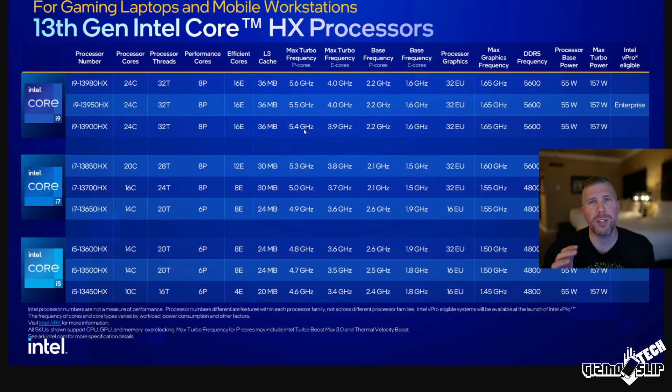Next up, we have the highest performance CPUs from Intel: the 13th Gen HX processors, with the top being the i9-13980HX. This has 24 cores and 32 threads — an absolutely insane amount. We're getting a bump from 6 to 8 performance cores, plus 8 additional efficiency cores, a 36 MB L3 cache, 5.6 GHz max turbo on performance cores, and 4.0 GHz across 16 efficiency cores. The HX processor supports up to DDR5 5,600 MHz, with a base TDP of 55 watts and a max boost of 157 watts.